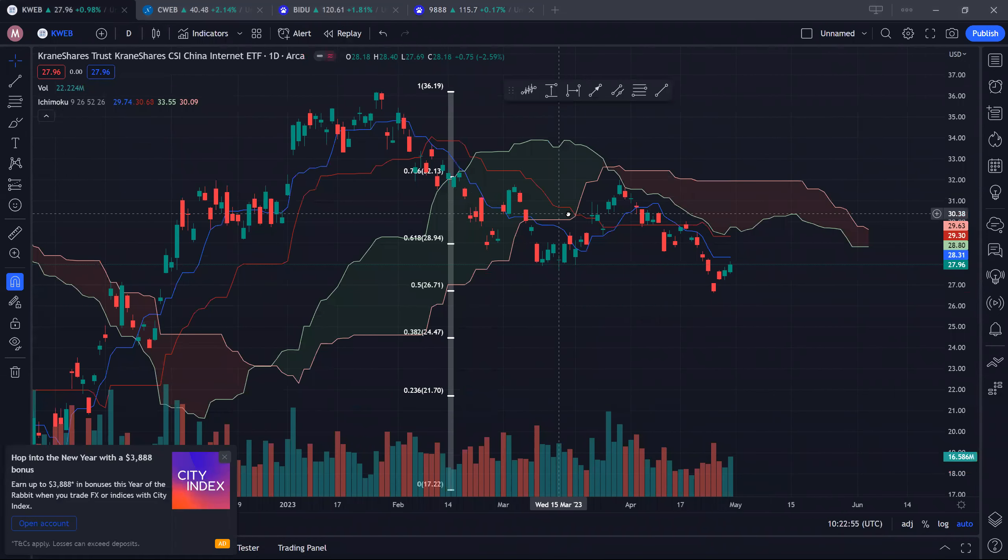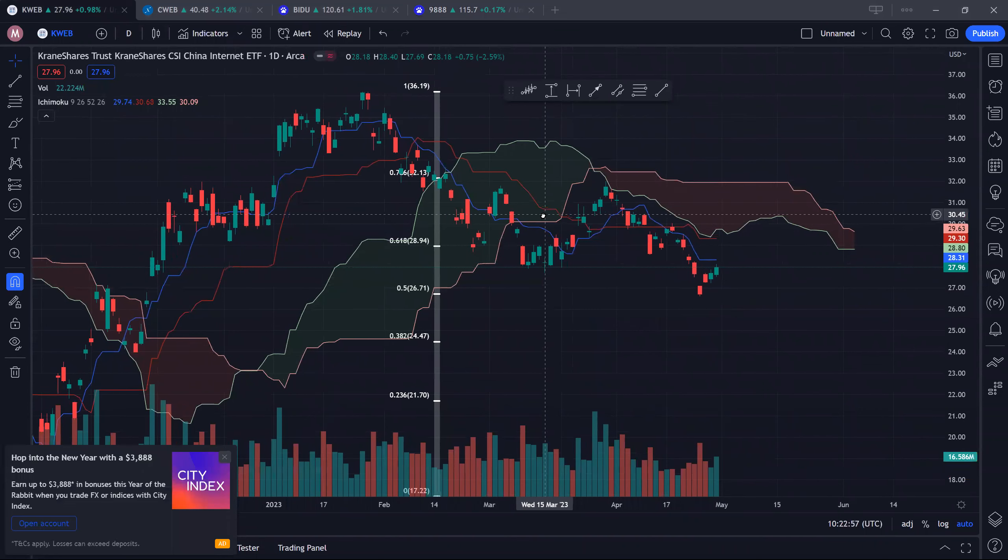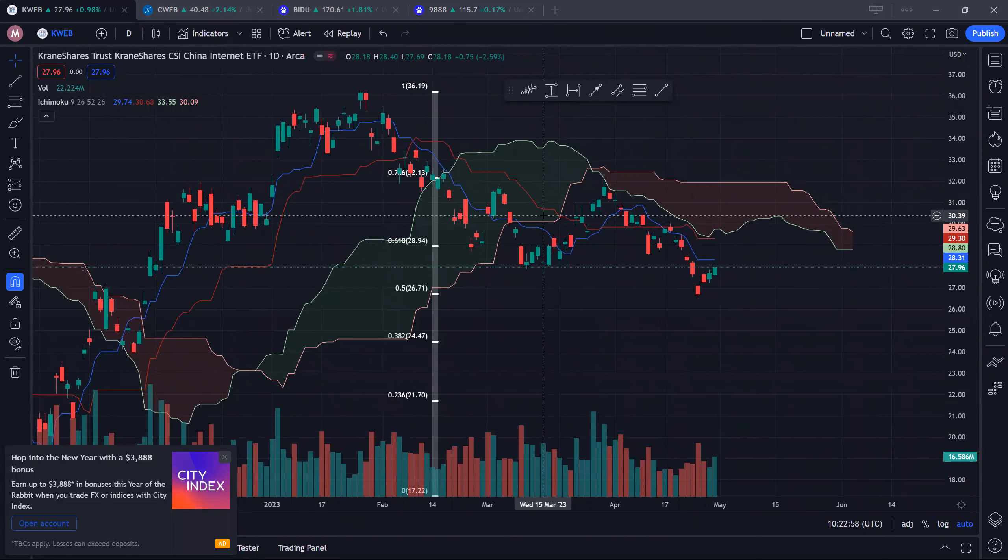Overall, you can see that we have broken down critical levels of support for the Chinese ETFs as well as the respective stocks. Hopefully we see buyers pushing back above these critical levels next week. If there are any changes, will update. Thanks for stopping by — till we meet again!